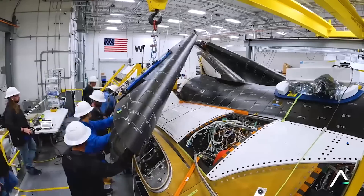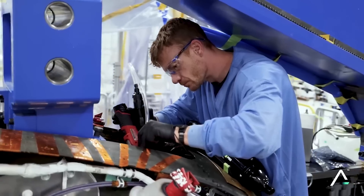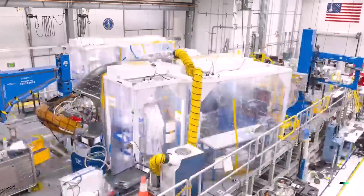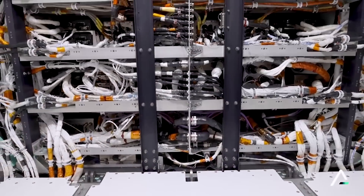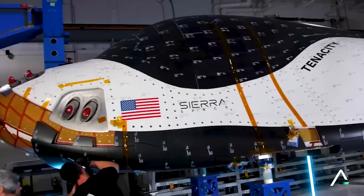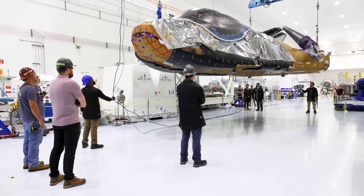With this being the first-ever mission of a brand-new spacecraft, Sierra Space, along with NASA, are taking their time when it comes to final testing and mission prep. Earlier this month, the company announced that final testing and launch preparations for both the Dream Chaser space plane and Shooting Star cargo module have commenced at NASA's Kennedy Space Center in Florida, ahead of the company's inaugural mission to resupply the International Space Station. In reality, the vehicles arrived around May, however, they're just now starting some of the final procedures.